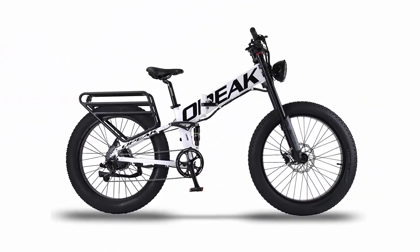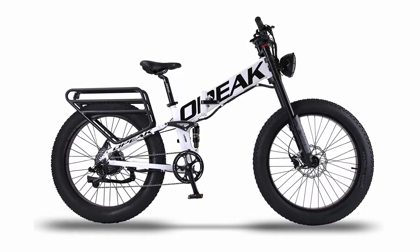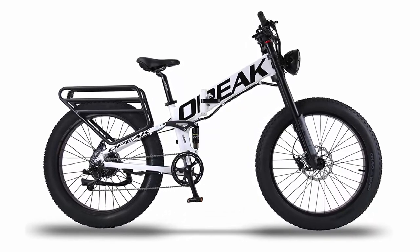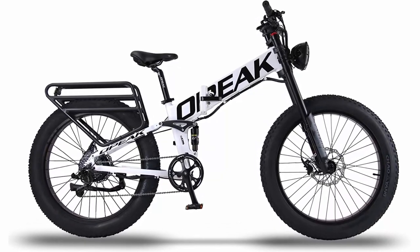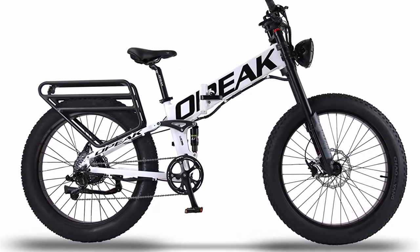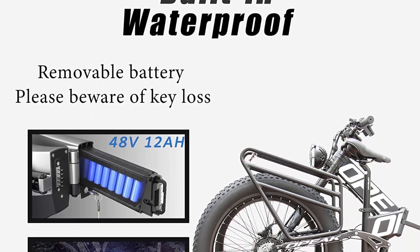High-performance hydraulic disc brake with electric cut-off function: 203mm front, 180mm rear disc, providing a safe braking distance. 4.0-inch width fat tire for improved riding stability, speed and range. Max speed: 32 MPH (51 km/h). Range in PAS mode: 46 miles (75 km).